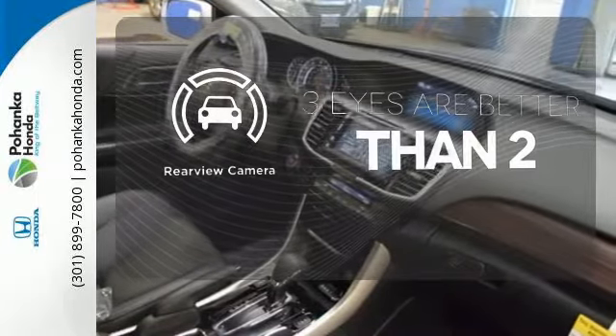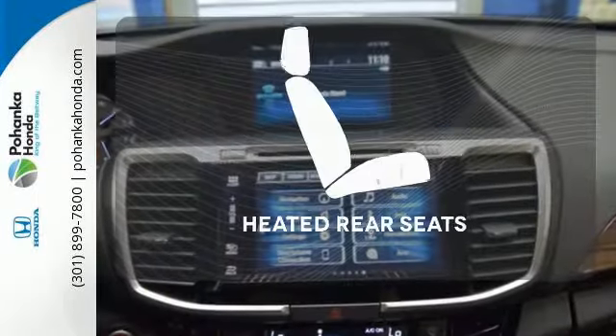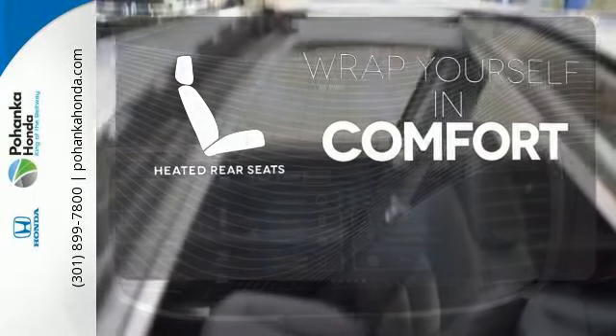The backup camera gives you a clear picture of what's behind you. Worn off the chills for all passengers with the heated rear seats.